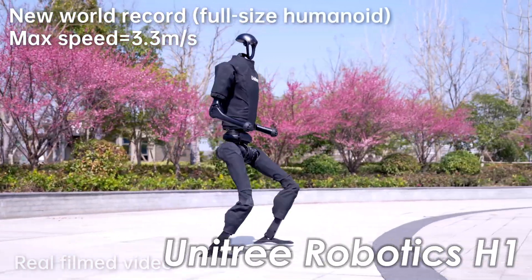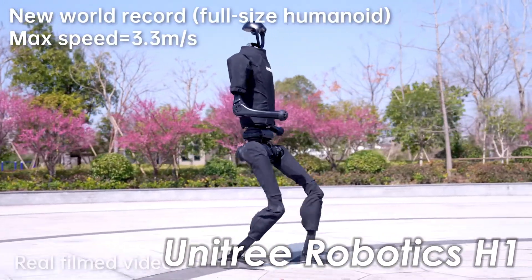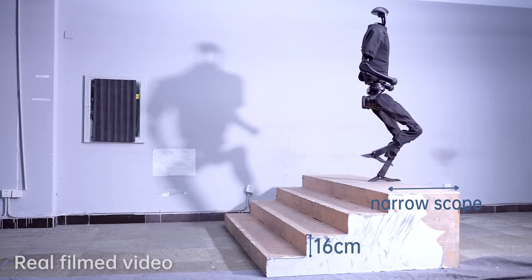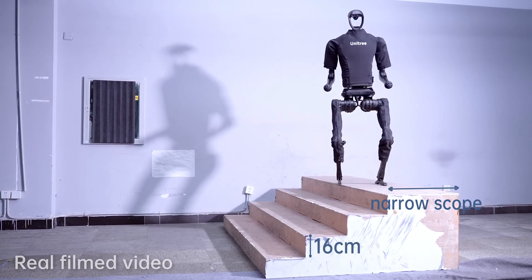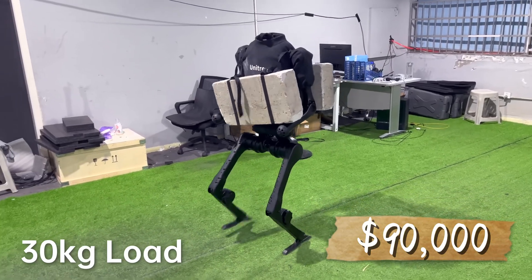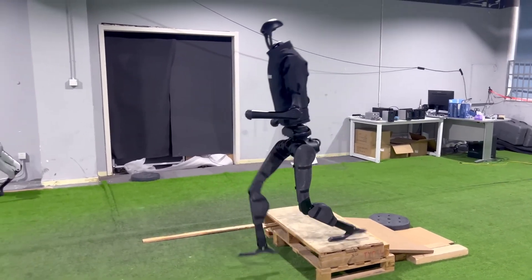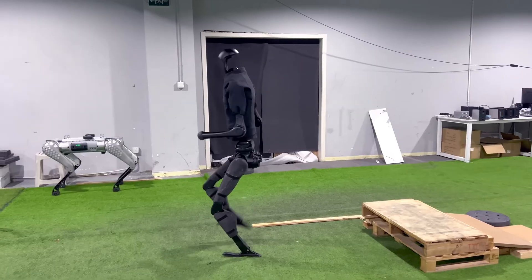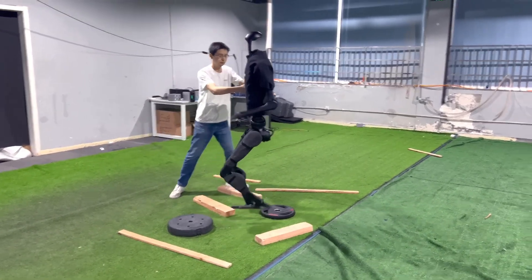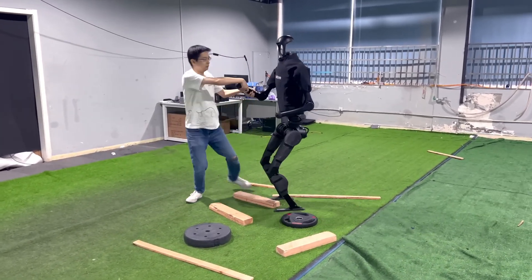Then there's its bigger sibling, the H-1 — a full-sized humanoid standing nearly 180 centimeters and weighing around 47 kilograms. Unitree kicked off mass production of the H-1 series in October 2023, with each unit priced around $90,000. Built for top-tier performance, it hits speeds of 3.3 meters per second, packs up to 360 newton meters of torque, and handles tough tasks thanks to its sturdy build and advanced navigation. Those powerful motors, larger frame, and cutting-edge tech naturally drive up the cost.